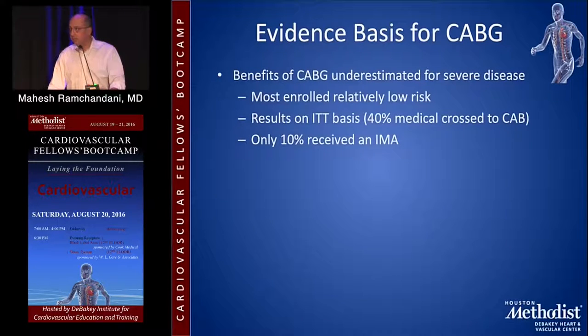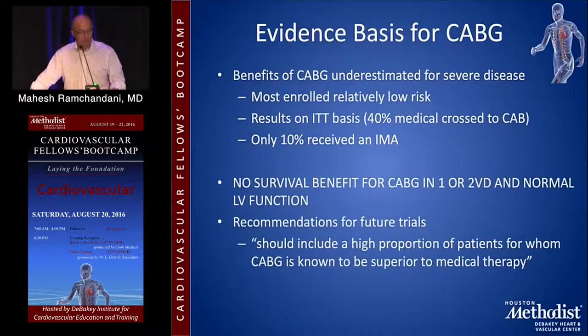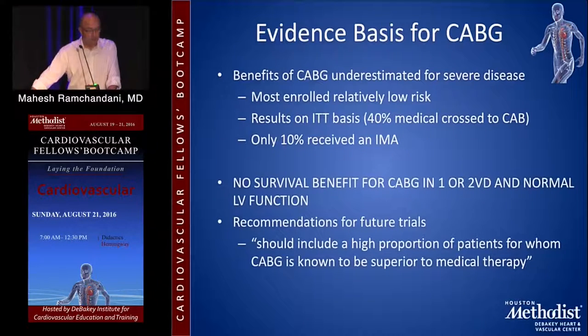It's important to note that in these trials, the benefits of CABG were underestimated for severe disease because most patients enrolled were relatively low risk by today's standards. The results were analyzed on an intention-to-treat basis and crossover from medical to CABG was very large — 40% of patients. Also, only 10% of patients in these historical trials received an IMA. In spite of this, they demonstrated that in patients with severe coronary artery disease, CABG had a very significant advantage over medical therapy. PCI wasn't in the picture yet. There was no survival benefit for CABG in single or double vessel disease with normal LV function.